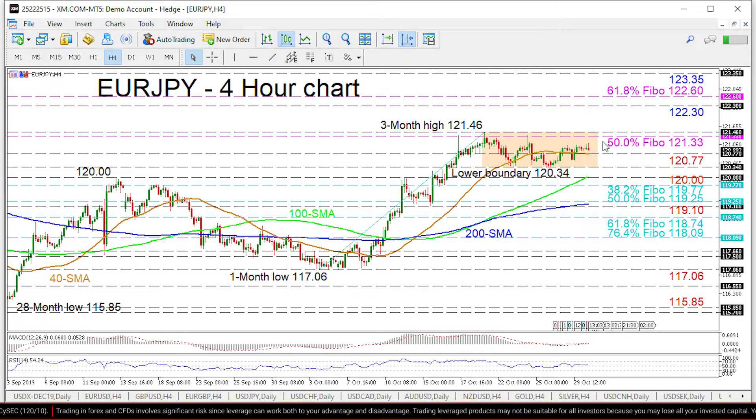Overtaking the fresh high could send the pair to the 122.30 swing high of July 10th, ahead of the 61.8% Fibonacci level at 122.60.